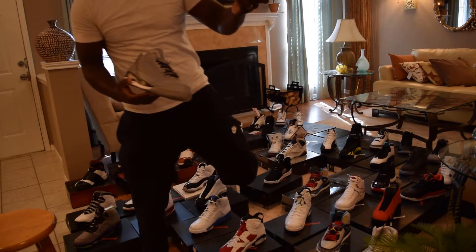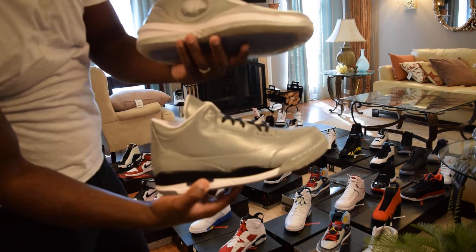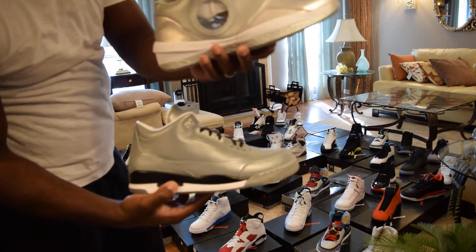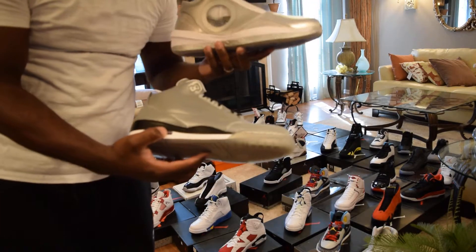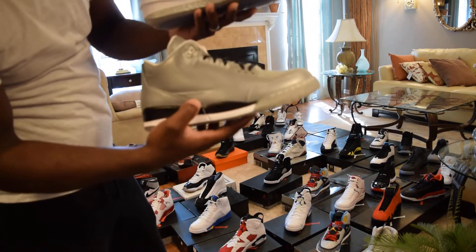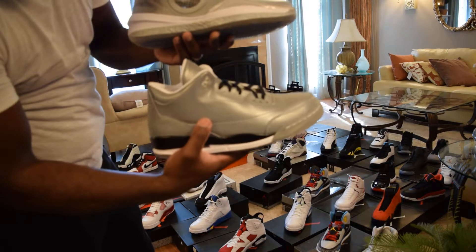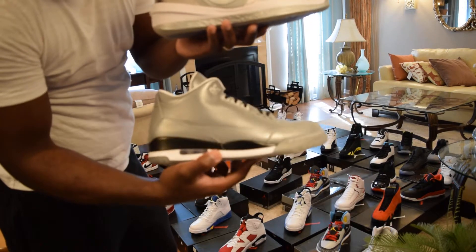Lab Threes and 2010s — got these on eBay. When they arrived I thought: how come this shoe wasn't worth more? It has that futuristic yet old-school look. These two kind of match in that way. The Lab Threes have 3M so a flash photo will look like a UFO. The 2010s have no 3M. Both DS.